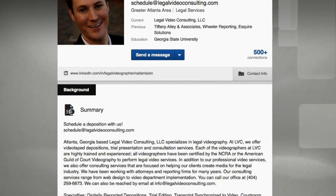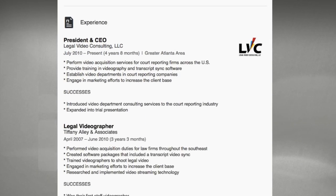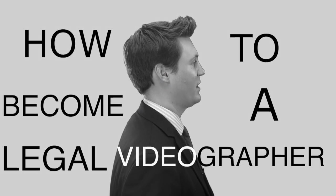Hello, my name is Peter Osborne and I'm the founder of Legal Video Consulting. We've been in business since 2010 and have videotaped hundreds of depositions. I'm now going to share with you what I've learned in the past 10 years as a legal videographer. Welcome to the instructional video, How to Become a Legal Videographer.